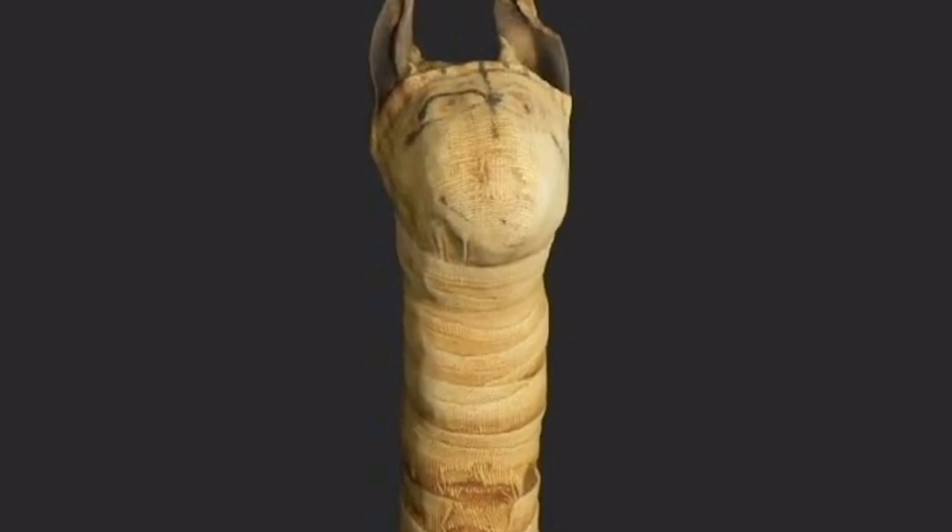The question of course always is: what's inside it? Is it actually a cat mummy or not? There are cases where what's inside is not what you'd expect. We did actually have a crocodile mummy and all that was in it was the crocodile's head — there was no body. So we wanted to know.